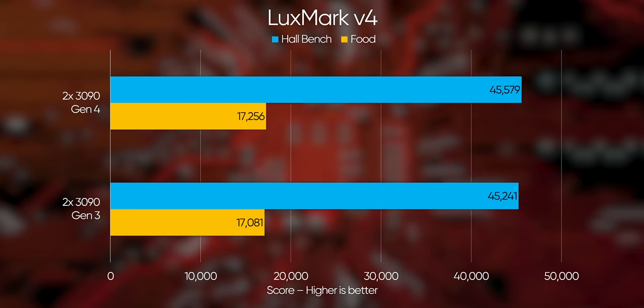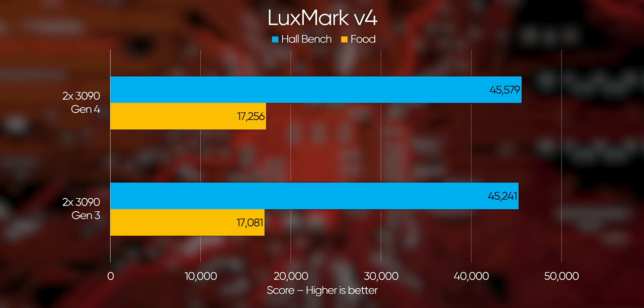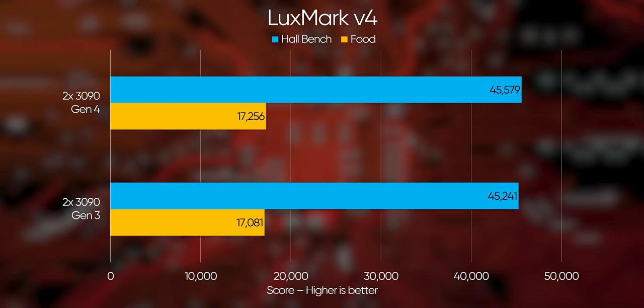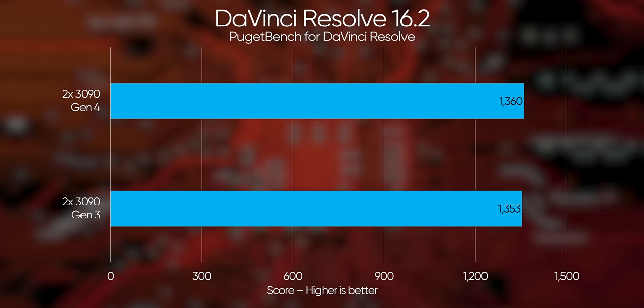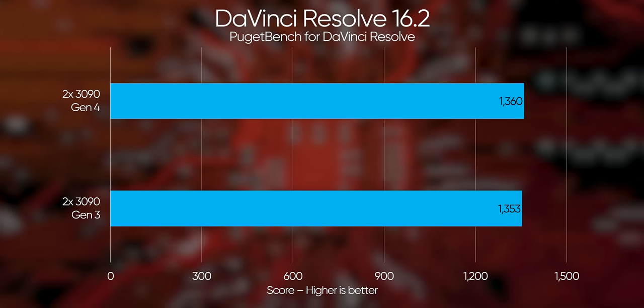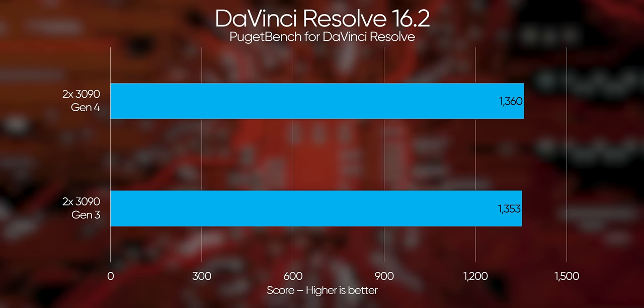The few benchmarks where there were improvements with Gen 4 were V-Ray by about 2 or 3% and LuxMark by about a single percentage point. That's it — a little anticlimactic. But if you think about it, these kinds of workloads aren't going to scale linearly in terms of bandwidth required anyway. Where we'd be more likely to see a significant improvement is in crunching deep learning data sets, but that's a workload that skews quite a bit closer to the data center than to the desktop.